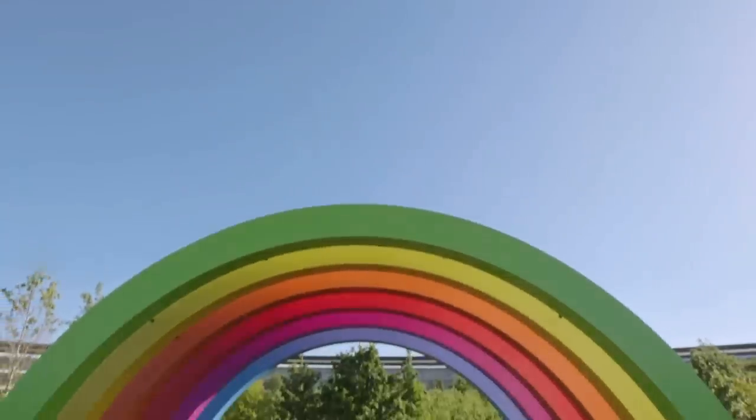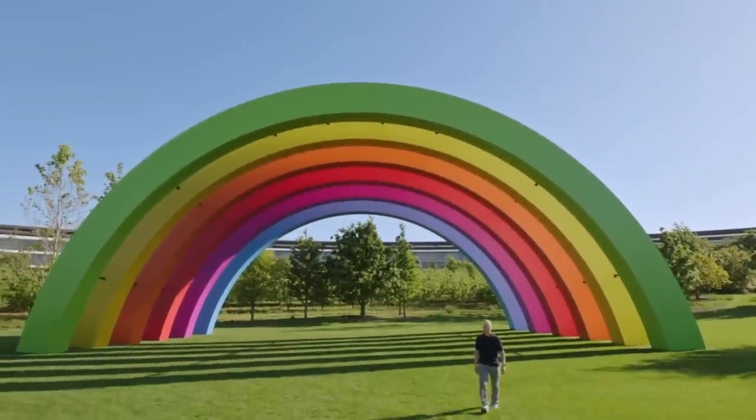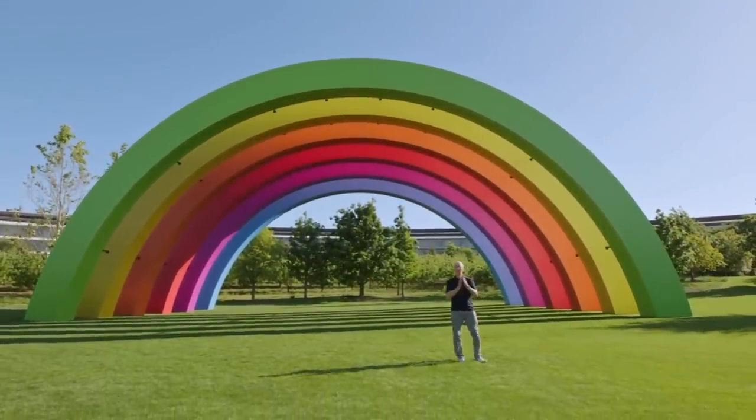Apple's VR headset was unveiled today at WWDC23, Apple's key developer conference. Before we dive into why it's such a significant moment and what the potentially massive features could be, let's start with what we know about the specs so far.